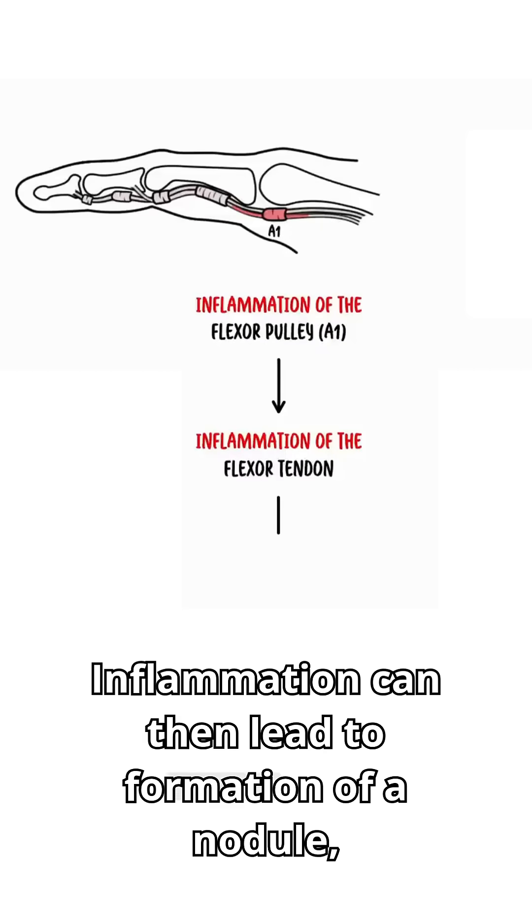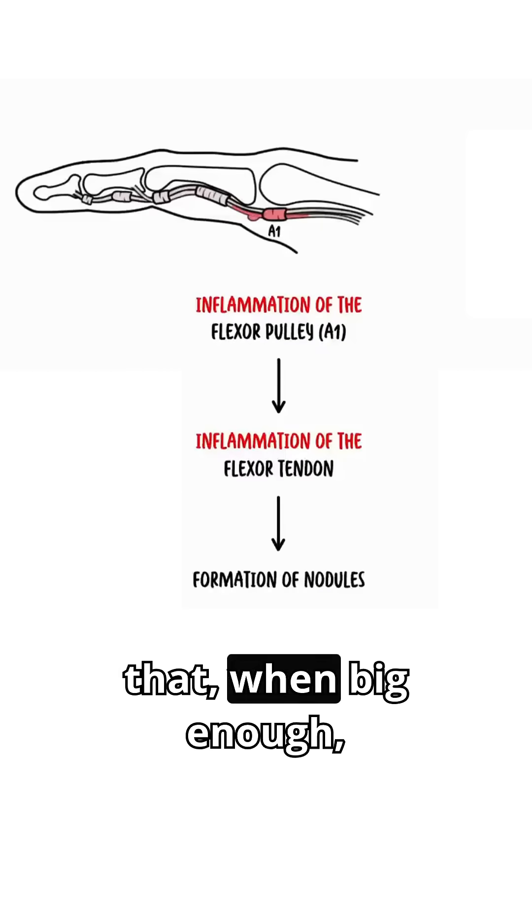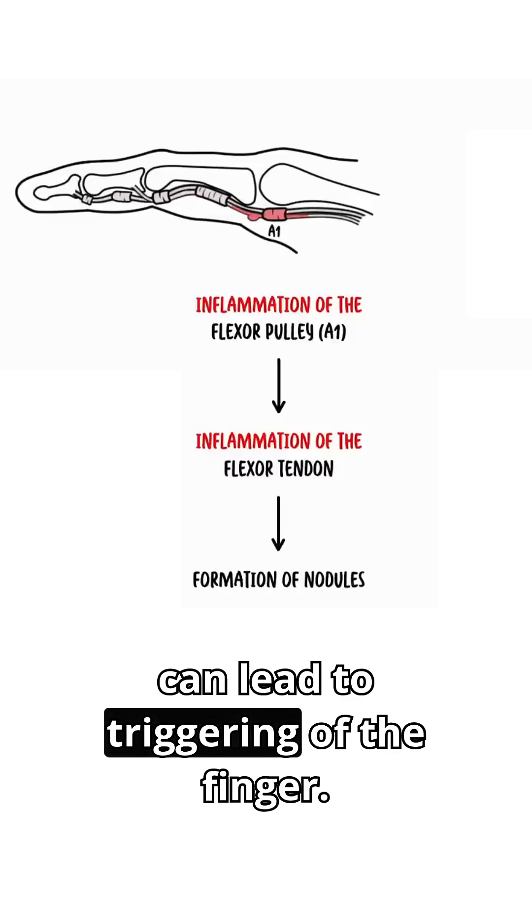Inflammation can then lead to formation of a nodule that, when big enough, can lead to triggering of the finger.